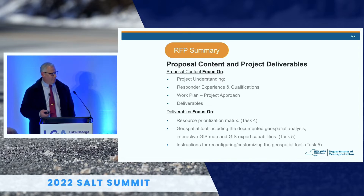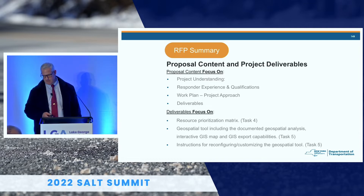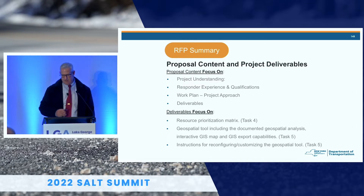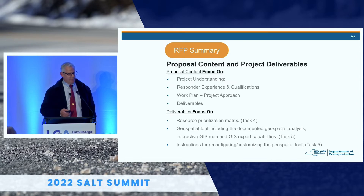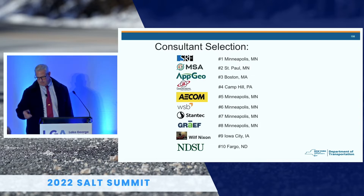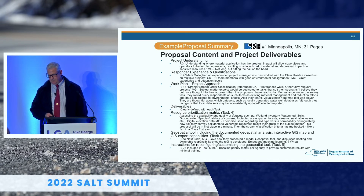One indication that you've hit a home run with a project is the number of responses — typically you'll get three or four, but for this we got ten really qualified, excellent outfits that responded. Our committee focused on proposal content, understanding, experience and qualifications, environmental experience, work plan approach, and deliverables — particularly the prioritization metrics task, the GIS tool itself, and instructions on how to use it. Most respondents were from Minnesota, but we also had Pennsylvania, Massachusetts, North Dakota, and Iowa.